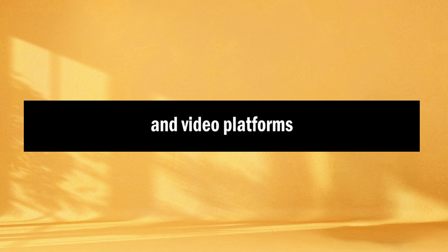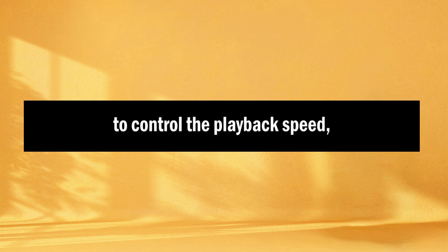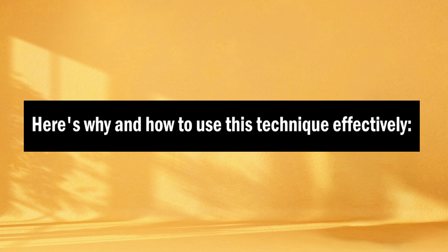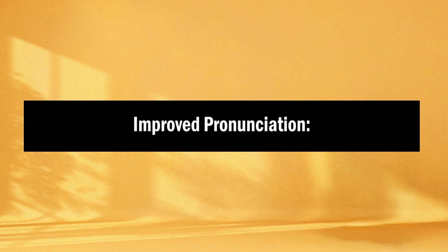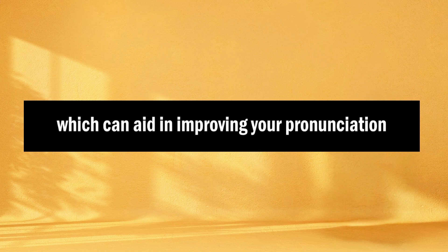Tip number four: slow down the audio. Listening to English content at a natural pace can be challenging, especially for learners. Many podcast apps and video platforms offer the option to control the playback speed, allowing you to slow down the audio. Why slow down the audio? Firstly, this enhances comprehension — slowing down gives you more time to process what's being said, which is especially helpful with fast speakers or complex content. It also allows you to hear individual words and sounds more clearly, aiding in improving your pronunciation.